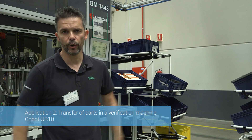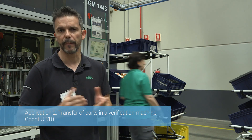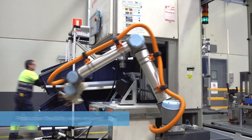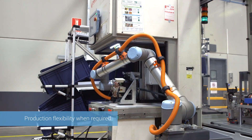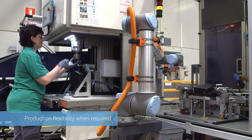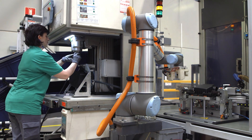This assembly was originally designed according to a client's requirements, where a single operator was sufficient. There was a change which itself did not justify adding a second operator. By adding a robot, however, we managed to increase production and optimize resources.